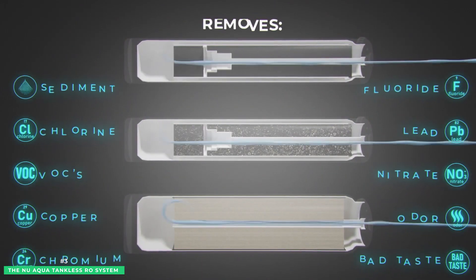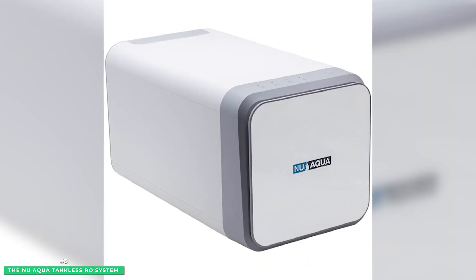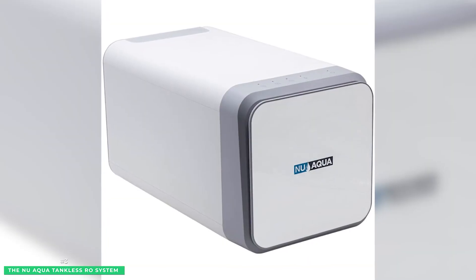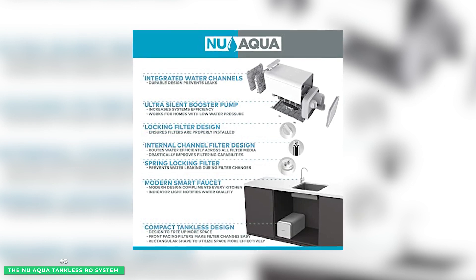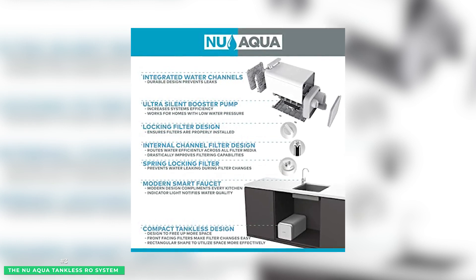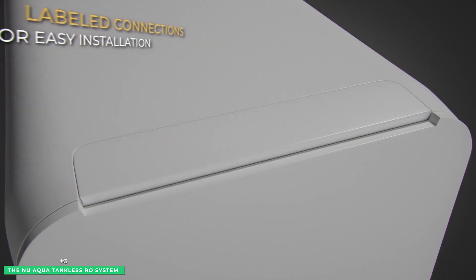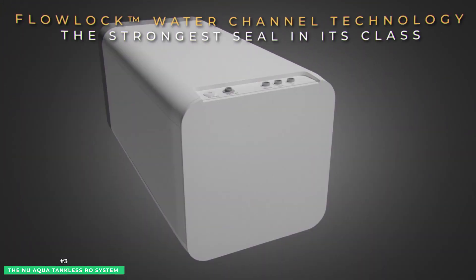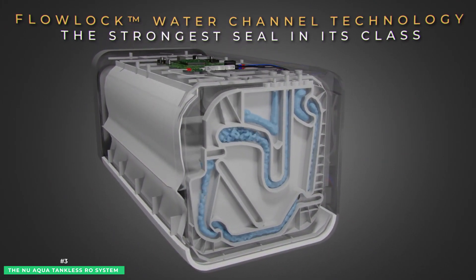Next, water passes through a granular activated carbon filter to improve taste and remove odors, sediments, and other elements that make the water cloudy. Finally, water travels through the NuAqua 600 GPD RO membrane, removing metals, nitrates, salts, and fluoride. Nothing stands a chance against NuAqua's filtration technology.